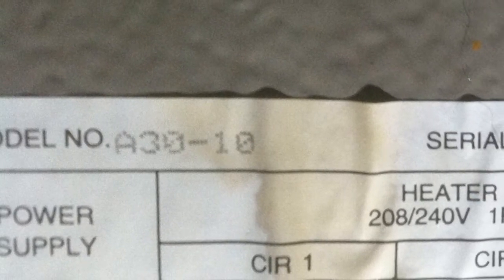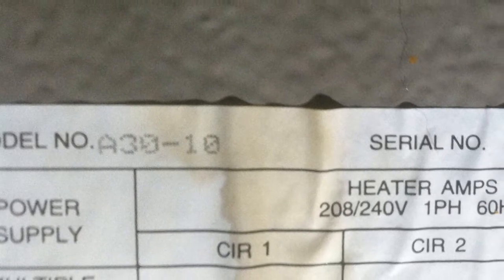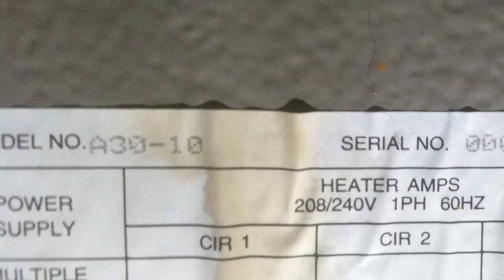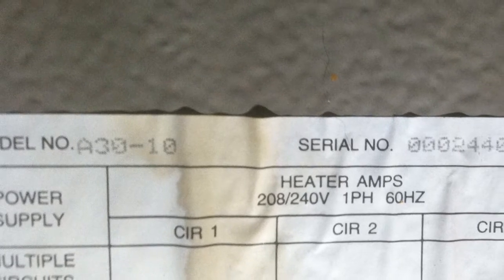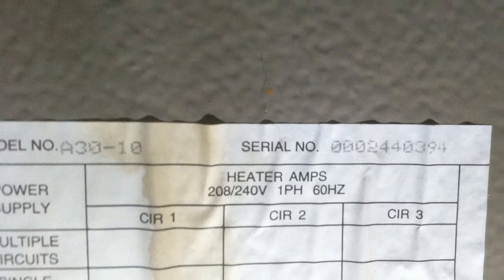Then we look at the cost of replacing the two systems that were damaged to the point that repairs seemed illogical. Those two systems came out somewhere around $11,000. So we are at a grand total of $13,000 because maintenance was neglected on these systems.